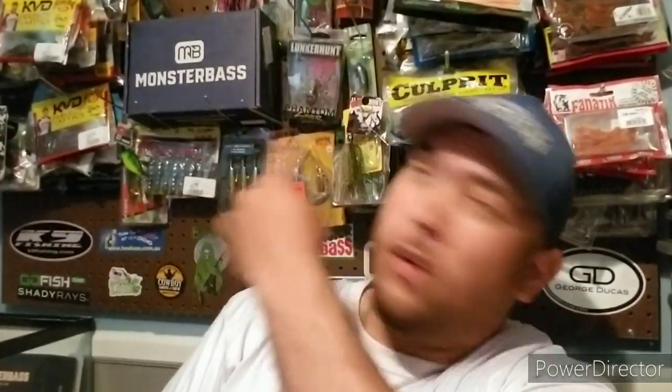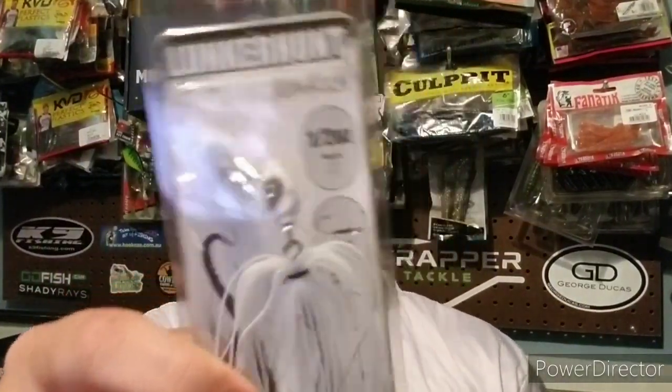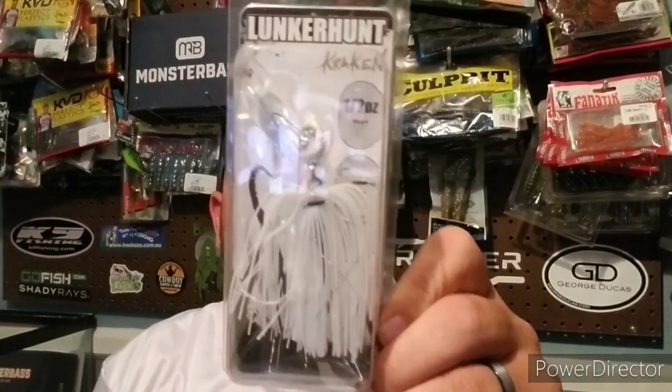From Lunker Hunt, we have a bait I've thrown before and actually like. It is the half-ounce Kraken — a blade chatter bait, or bladed jig however you want to call it — in white. Retail price on the Lunker Hunt Kraken is $5.